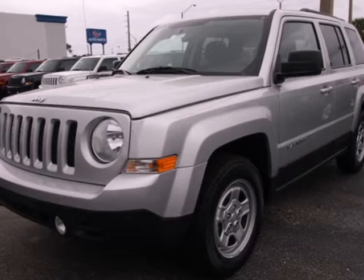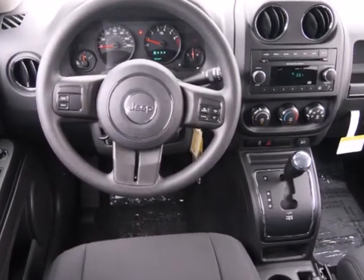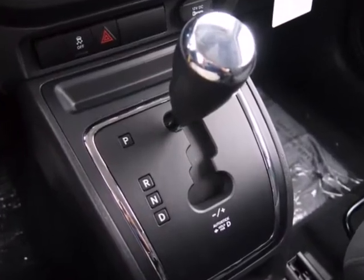Here's a 2012 Jeep Patriot. A traditional looking Jeep model, this Patriot comes with cruise control, privacy glass, a CD player with MP3 decoder, tire pressure warning, and the safety of multiple airbags, anti-lock brakes, and a touring suspension.